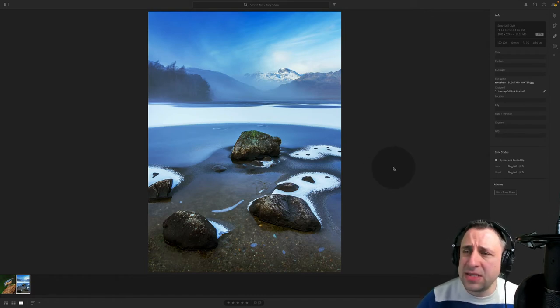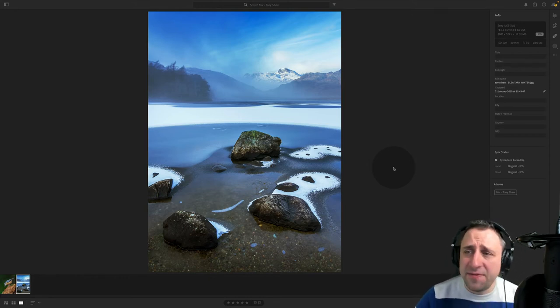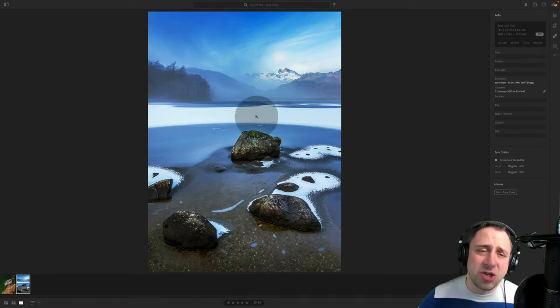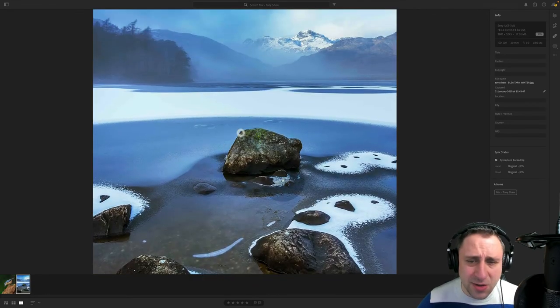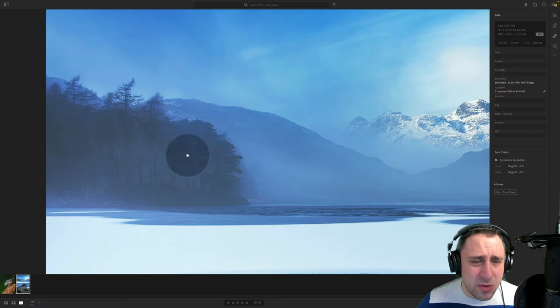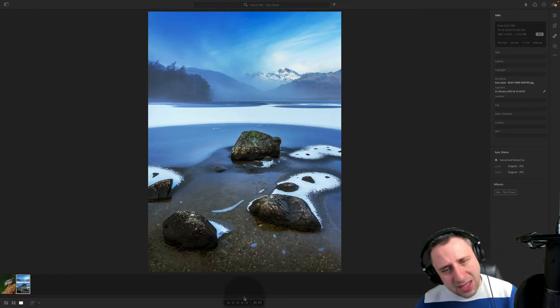The second image is a Sony A7 Mark II with a 16-35mm lens. Settings: ISO 100, 20mm, f9, 1/80th of a second. ISO 100 is spot on again. F9 for this kind of landscape — since there are some elements quite close to the camera, I would go for maybe f11. Anything between f9 and f11 should give good sharpness all the way through. 1/80th of a second keeps everything sharp. Looking at it, there's a lot of sharpness in this part, lots of details and texture. No noise, still lovely details at the back. Just a little bit too dark in one part and a little bit too blue — we can look at that in white balance.